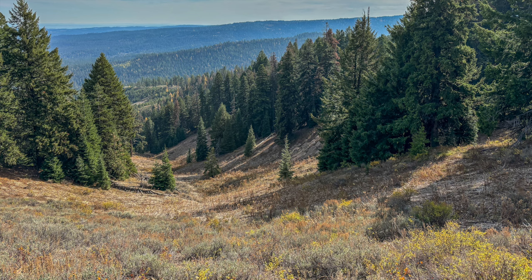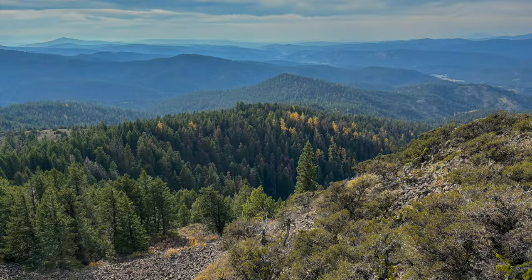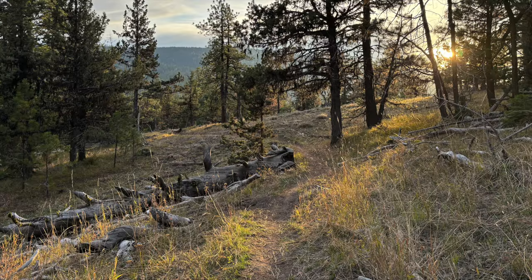On a clear day you can see the Cascade Mountains, but honestly there are better viewpoint hikes nearby like Lookout Mountain. I would give this hike a two out of five stars. Unless you have hiked everything else in the area, it's probably not worth your time.